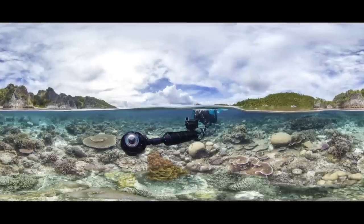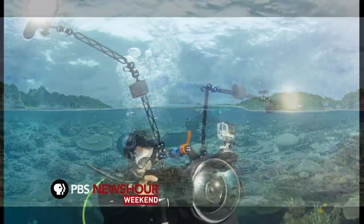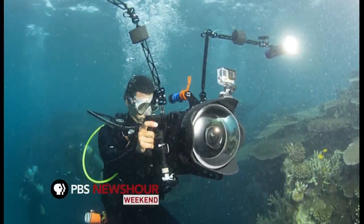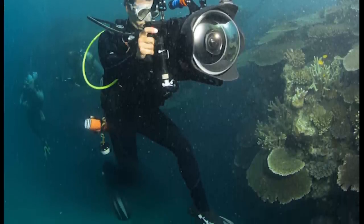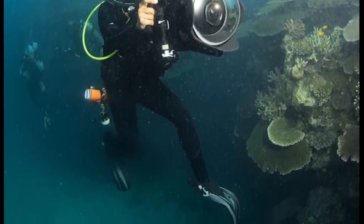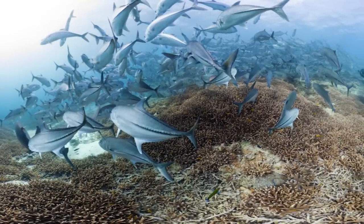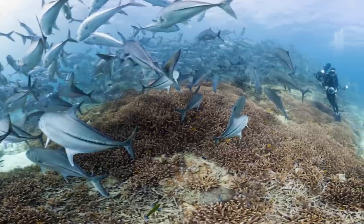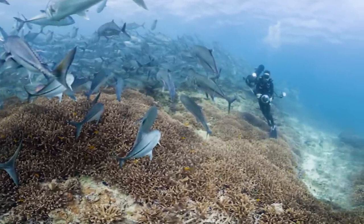We had to align the cameras manually every day — get the camera positioned in the right spot, panning in the right way. I actually had underwater lasers zip-tied to the camera system. The ground that you're putting the camera on is changing every day, so to get the camera in the same exact spot in this three-dimensional space was really, really challenging. We would let it roll for a couple minutes and then pick all the equipment up, go to another site, and do it again.